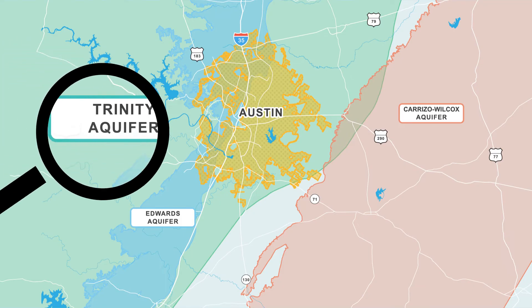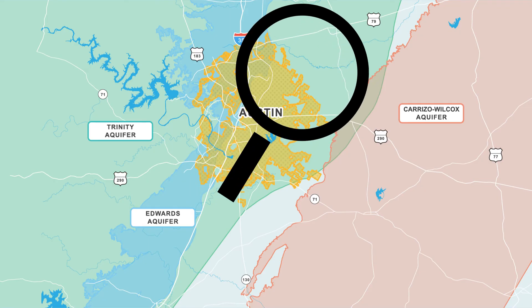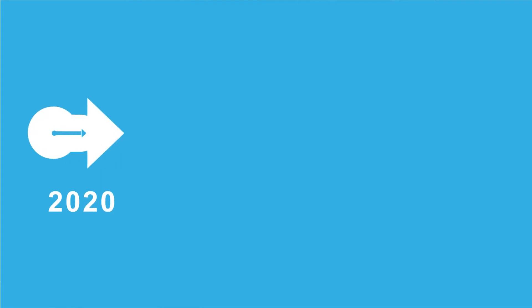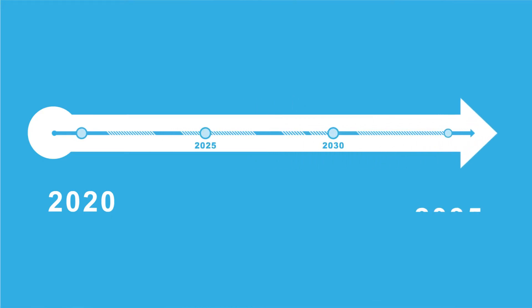Once we identify an aquifer that could meet the project needs, Austin Water plans to build a pilot ASR project for testing. An aquifer storage and recovery system for Austin is planned to be fully operational and storing water by 2035.